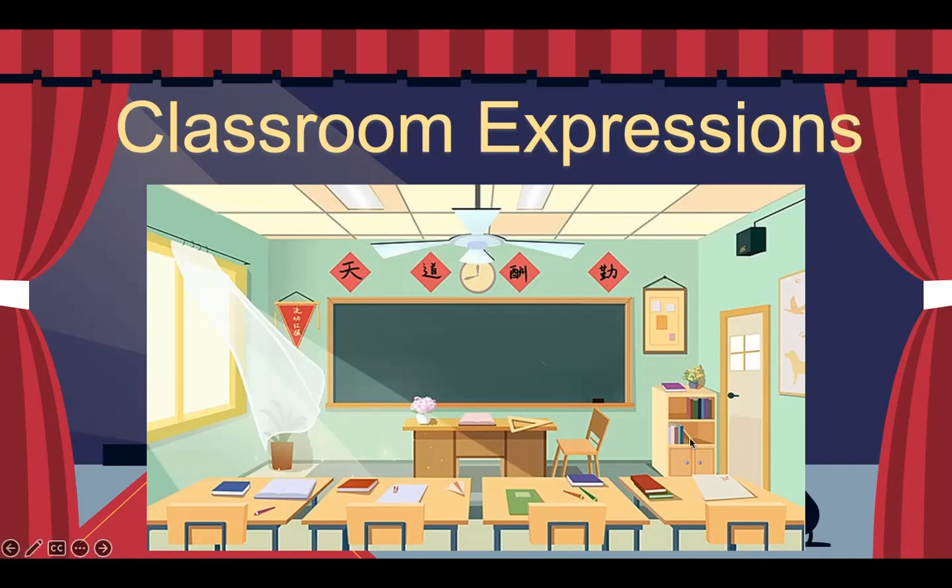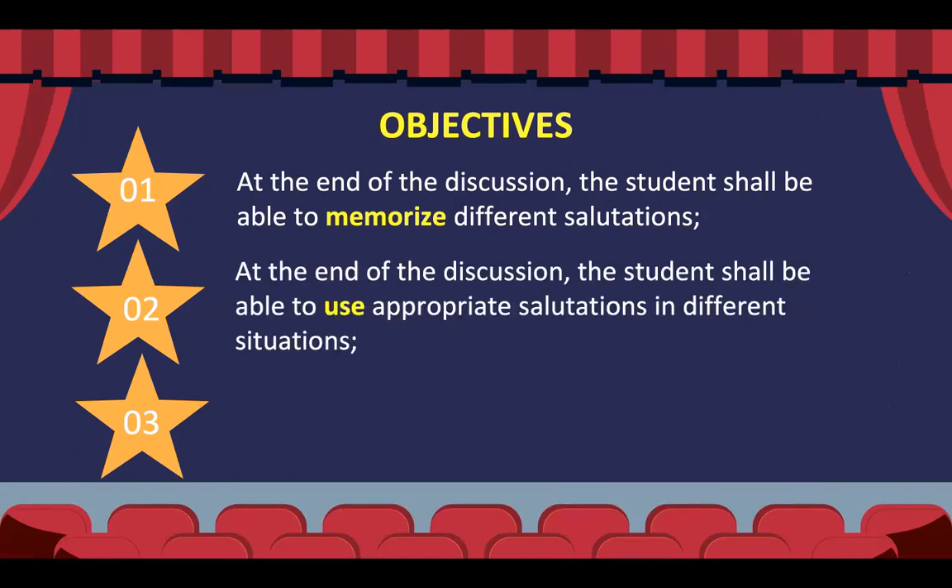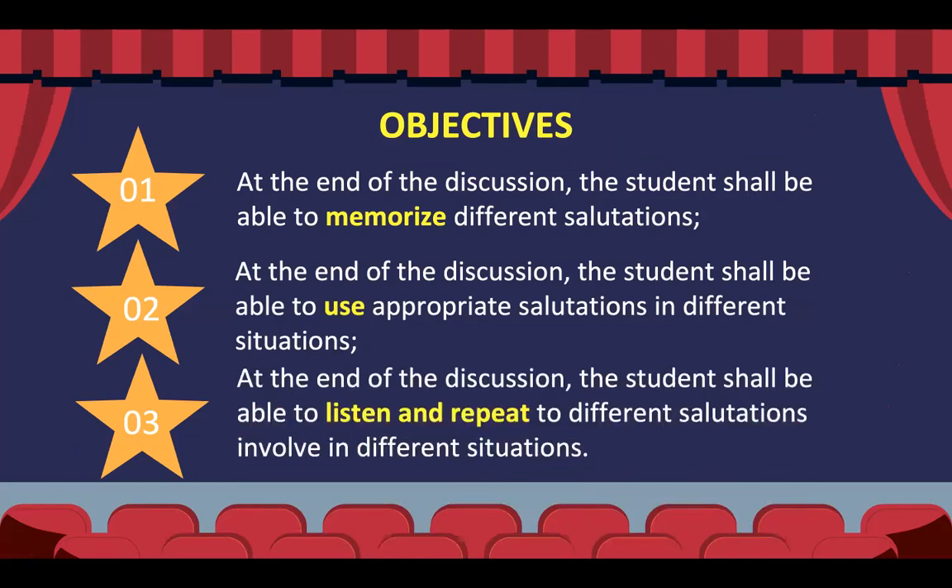So without further ado, let us dive deeper into our objectives. First, at the end of the discussion, you should be able to memorize different classroom expressions. Then you'll be able to use those salutations or expressions inside the classroom. And third, you're going to listen and repeat to those different salutations for better, frequent practice.